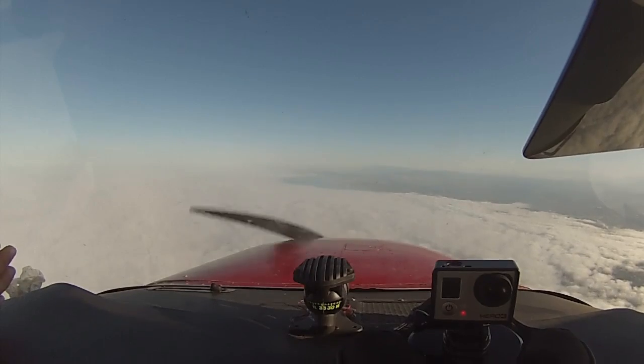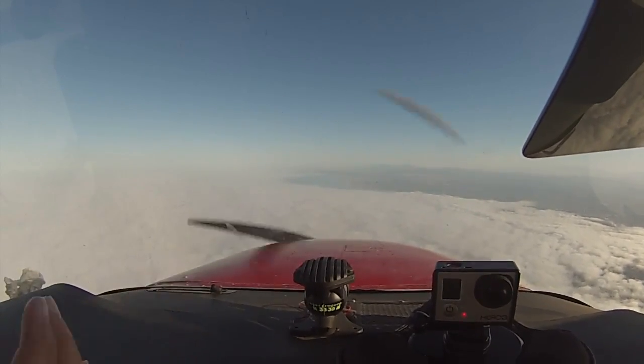Right now we're talking to SoCal Approach on 125.3. We have 119.6 on standby, which we're not going to need anymore. Each controller controls a sector on a different frequency, so we left this controller's sector and they handed us off. That's our flight plan. When we need to change frequency, we'll put the frequency we're going to switch to there and push this button to flip it. John Wayne Direct is that way, but we're kind of hugging the coast.